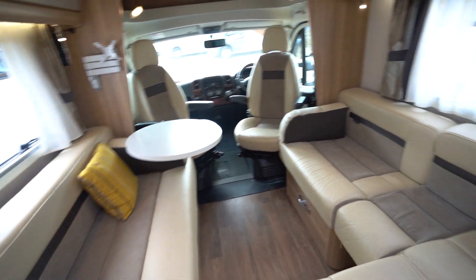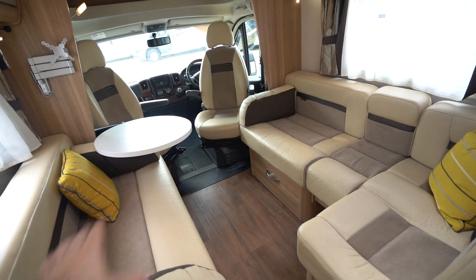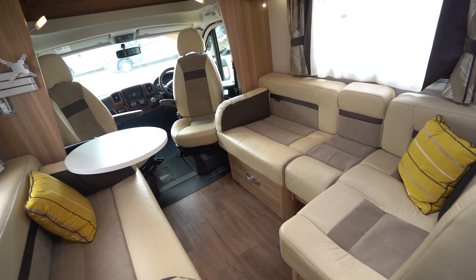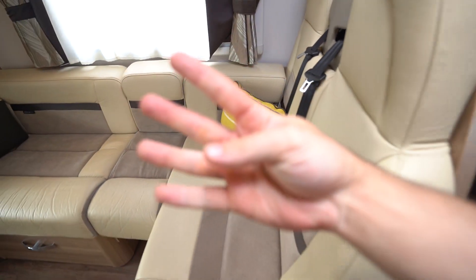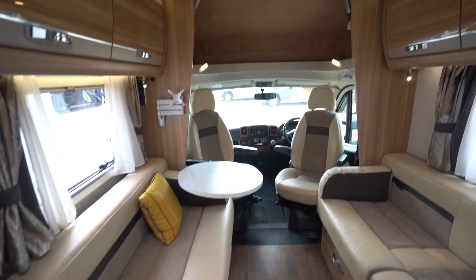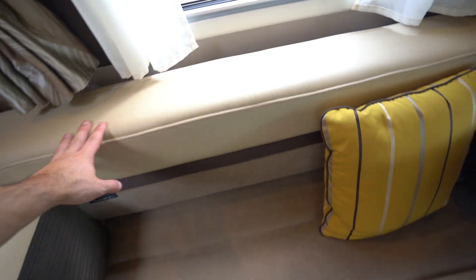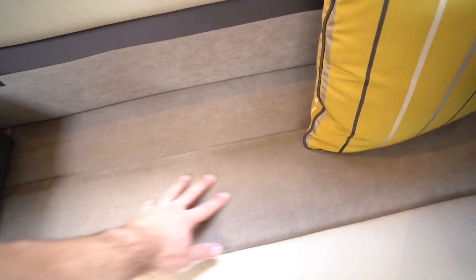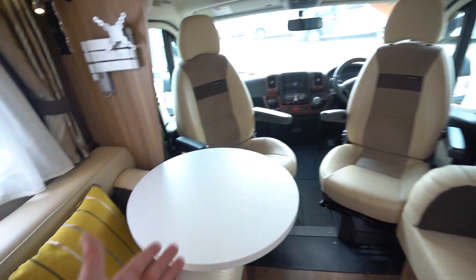Moving in closer now to the front, you've got your main lounge here — an L-shaped lounge with the settee opposite. Now, this all comes together to create another big double bed, and you do have the additional seatbelts here as well, so it is a four-belted motorhome — but six berths, as you've got two in the back, two here in the lounge, and then you've got your over-cab bed at the front, which we'll come to in a second. Lovely half-leather style upholstery, finishing in cream with an Alcantara suede middle — works really, really well. Nice coffee table.